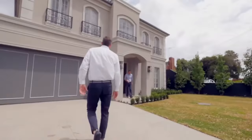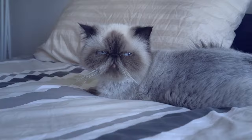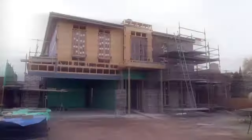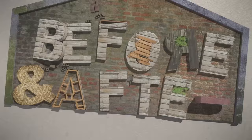Every home has a unique story to tell — a story of what was before and what came after. And the story from B to A is the most exciting one of all. We're about to see if these architects, builders and owners can transform these home dreams into reality. This is Before and After.